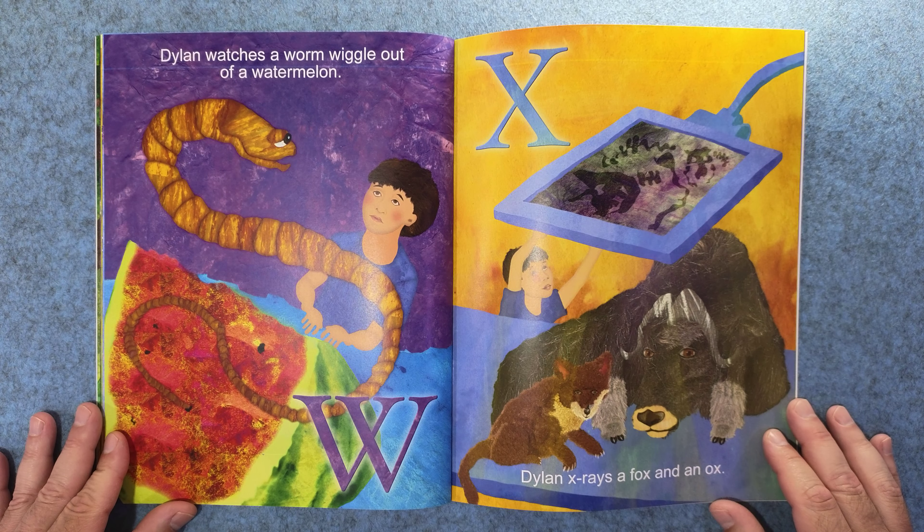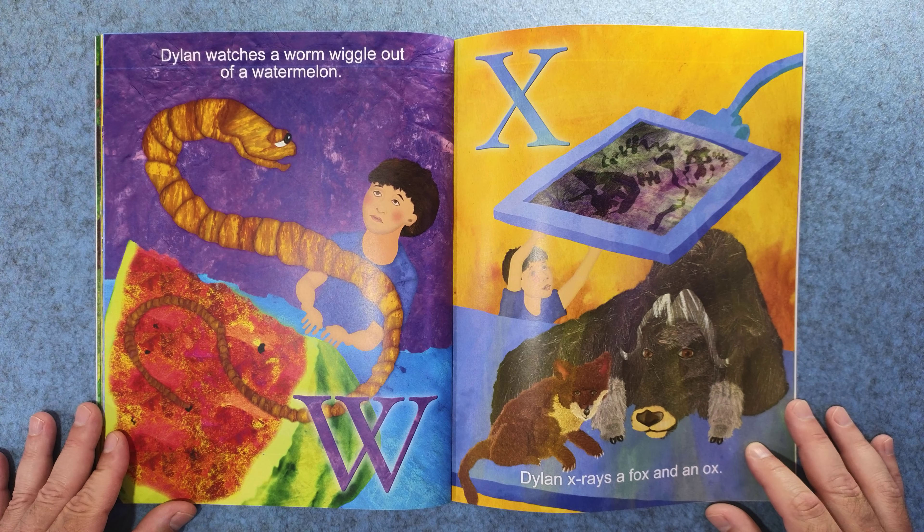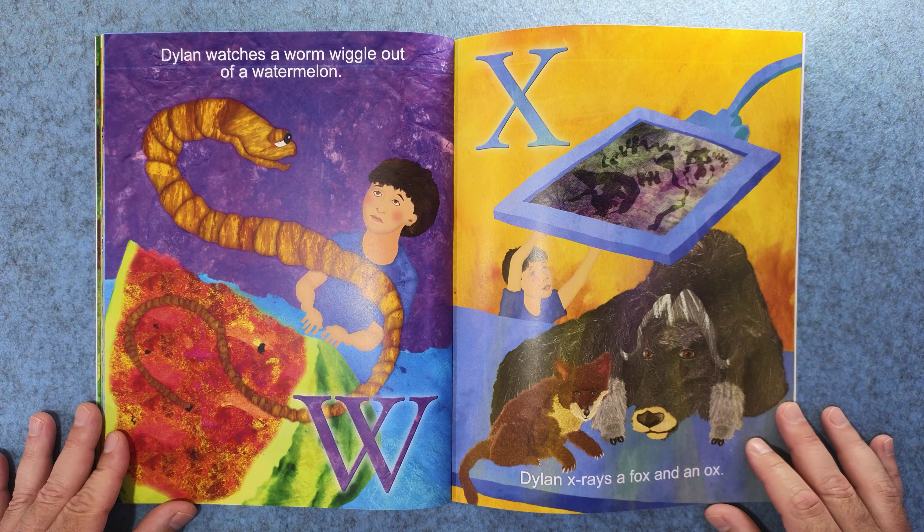W. Dylan watches a worm wiggle out of a watermelon. And X. Dylan x-rays a fox and an ox.